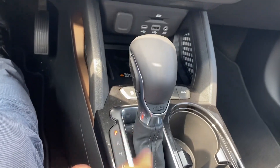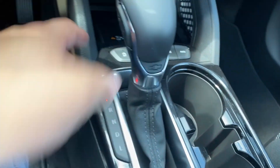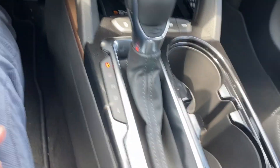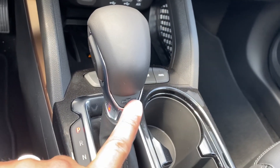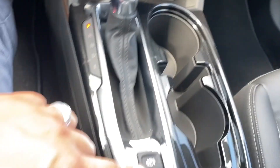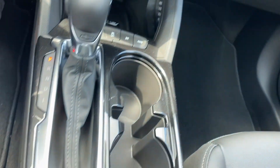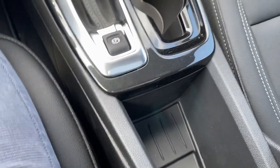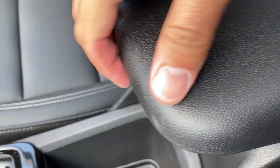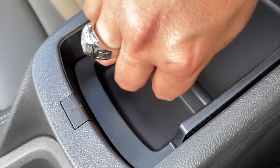Like we've seen on other Chevys, we have a very nice shifter with a great design and the Chevy bowtie on it. There's also the electronic parking brake, cup holders nicely placed, and even a small cubby for coins or small items. And that's not all — push a button and you have the center console open with even more storage room.